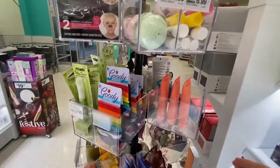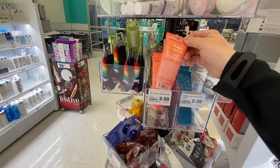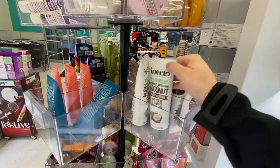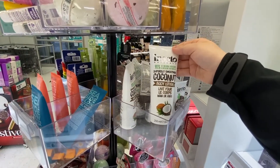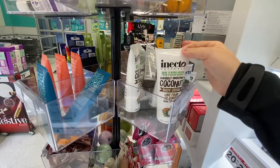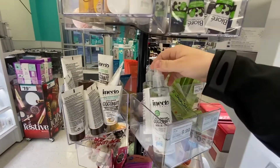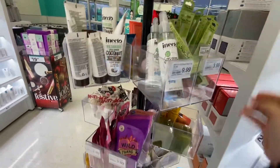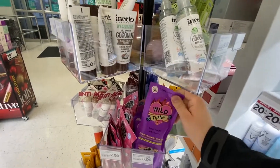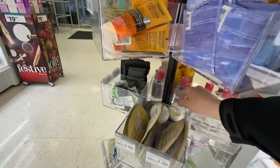And then over here they have one of those little turntables I've already shown you guys. They have face masks, some clay masks. They have 90% organic superbly soothing coconut body lotion — that looks good and it's only $5.99. They have the same thing but as a body oil spray. And there's a strengthening hair mask. Some more face masks down here, and some bath bombs.